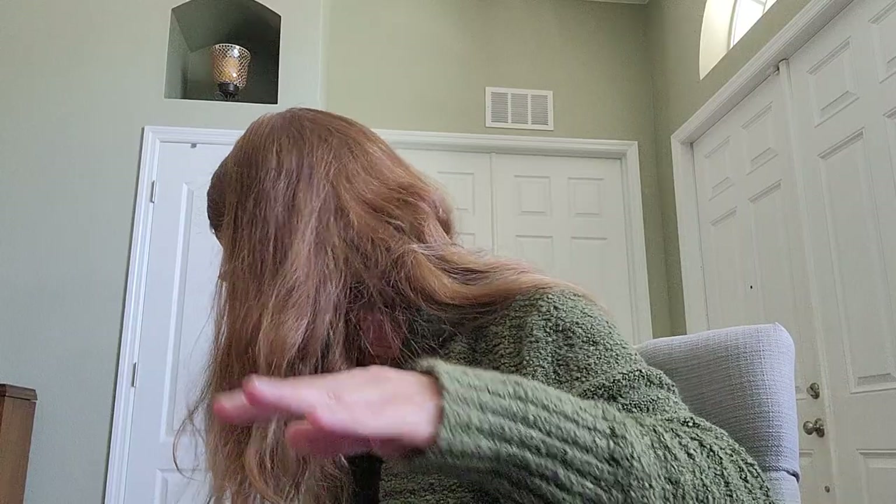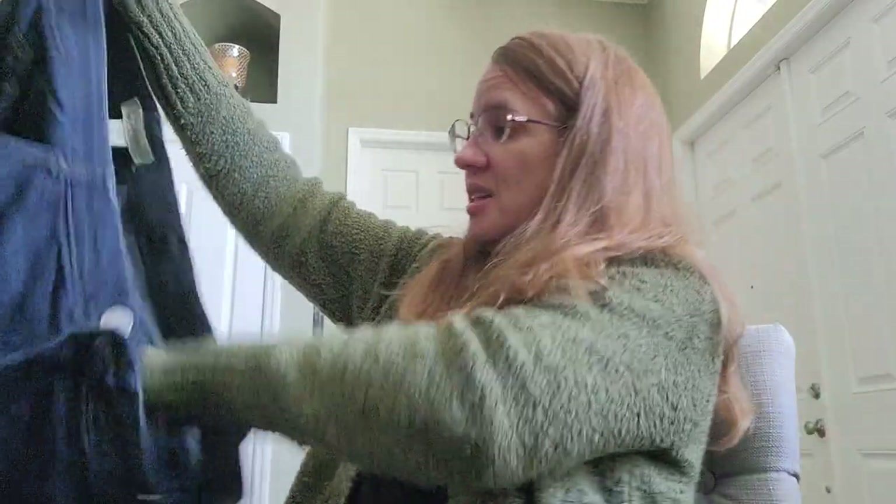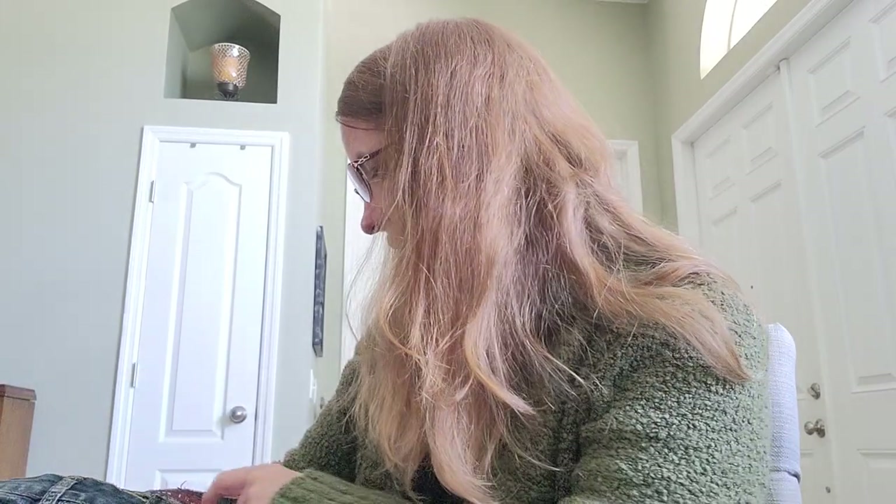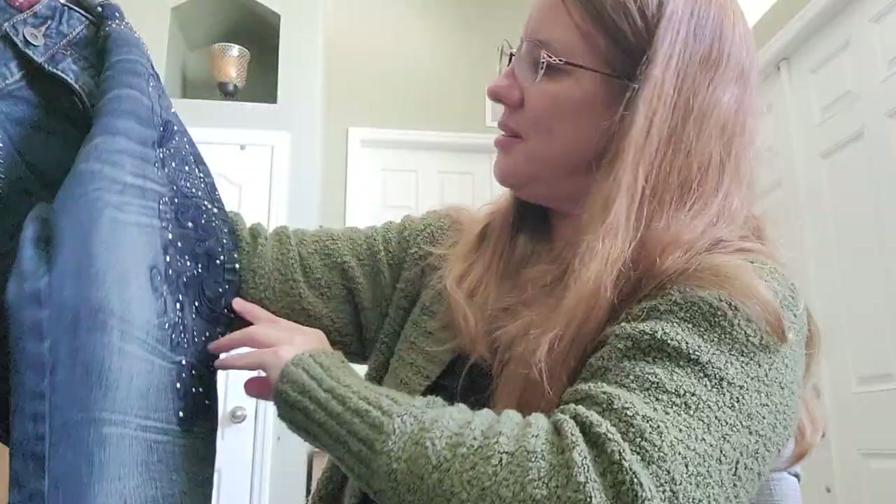Here's another pair — Democracy brand, a big size 24W. They have something called AB technology, I'm not sure what that means. I don't generally grab plus-size stuff even though I know it sells well — they're bigger to store. But I'll list these; jeans sell all year so I'll just do a bunch of jeans at once.